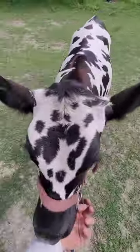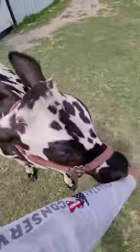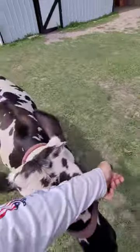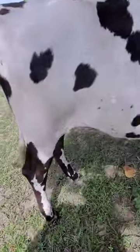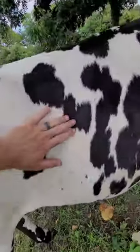Watch her, see if she'll follow me. She's halter trained. Good girl. Her teats are starting to get there — getting there. It's a milk cow.